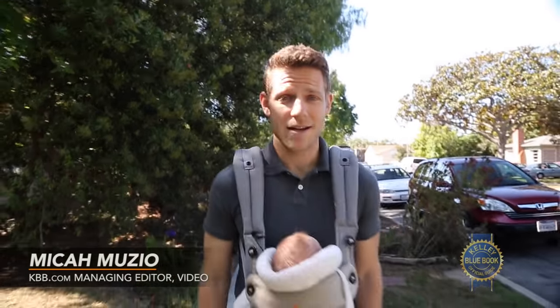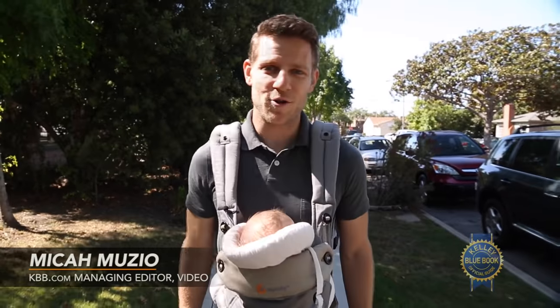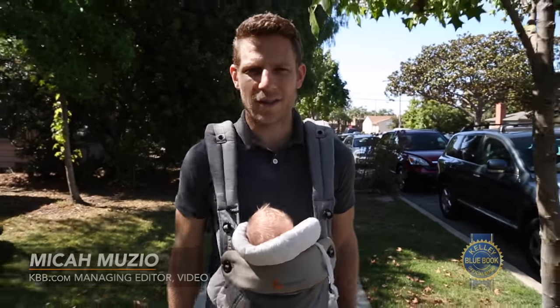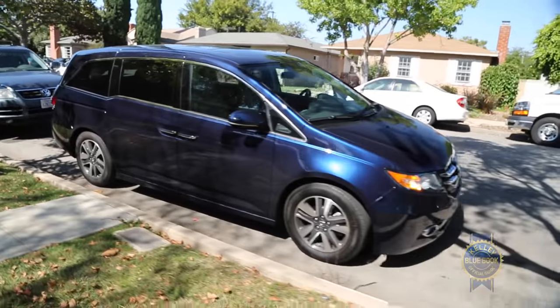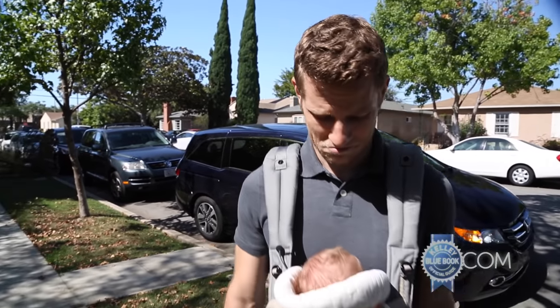My wife and I just had a baby, raising the frightening specter of minivan ownership. Kelley Blue Book already reviewed the latest generation Honda Odyssey, but when this one showed up with some mid-cycle updates, it seemed like a really good opportunity to re-examine the most family-friendly of Hondas through the eyes of a parent. Me.